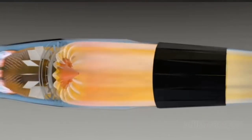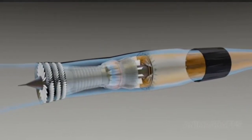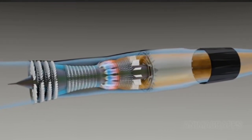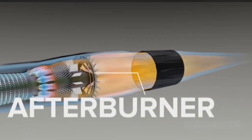Military fighter aircraft use low-bypass engines, which are more compact and have a high power-to-weight ratio, plus supersonic and afterburner capabilities, in exchange for poor noise control and high fuel consumption.